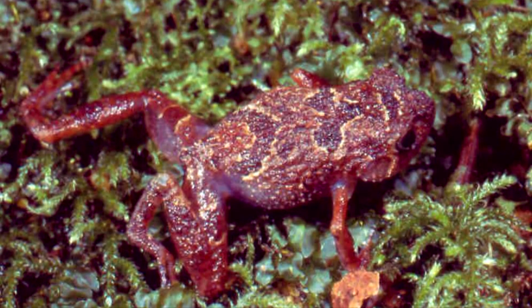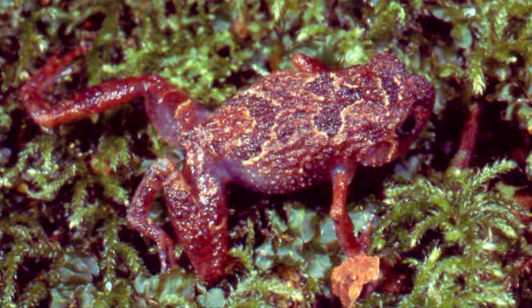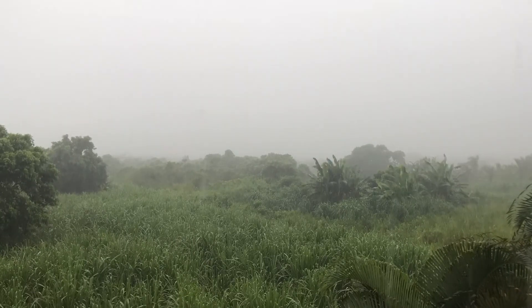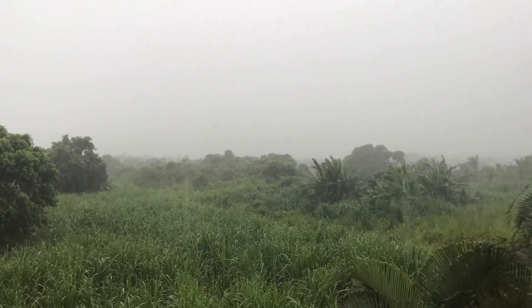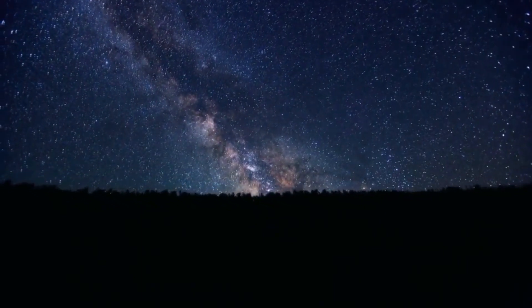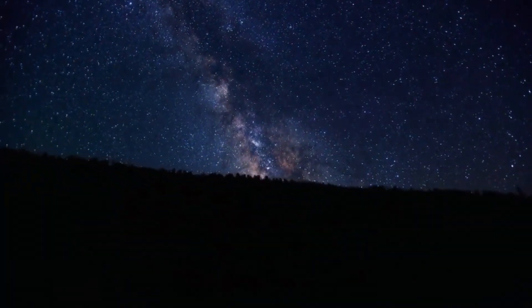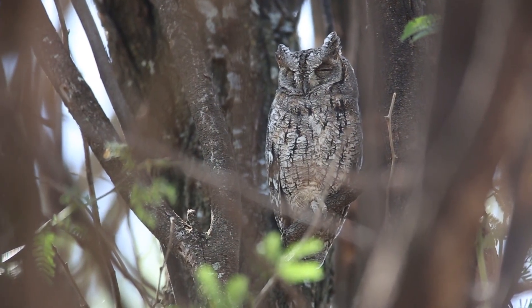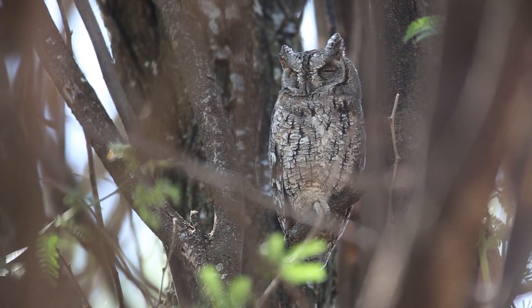Very little is known about diamond frog mating. There are even some species in which females have never been observed. Males are known to call during the day, especially after rainy weather. At night, they go silent. Their calls often help to distinguish them from other species in the area. Some describe their call from far away as similar to an owl, though they report that with less distance between the calling frog and the listener, the sound becomes less melodic.